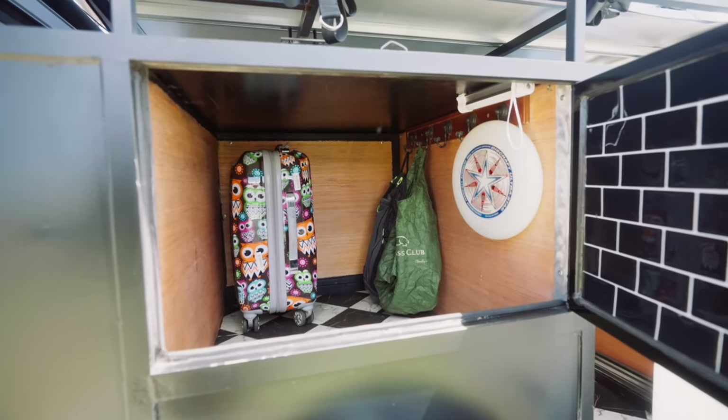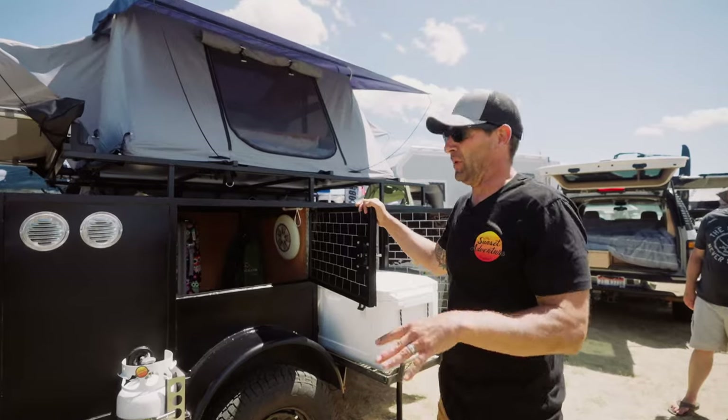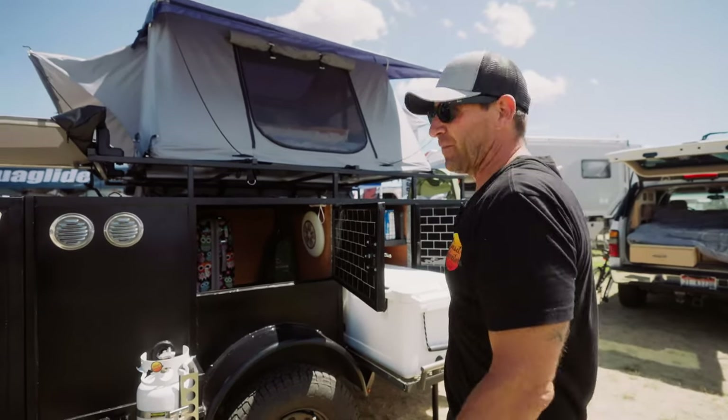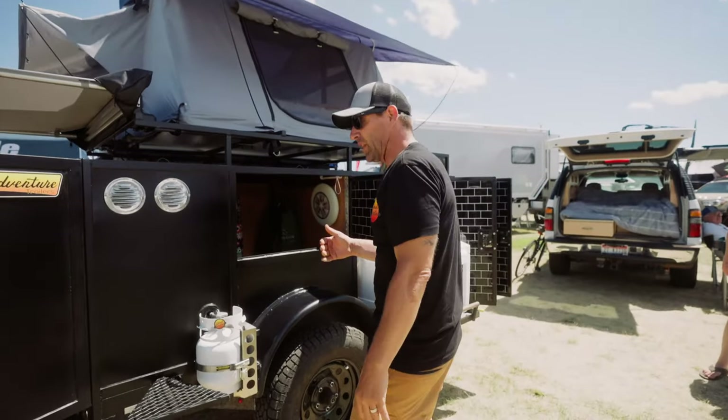Storage for everything you could possibly have — that's what this is designed for: to be able to be completely self-sustained, have everything you need. Takes five minutes to get your clothes and your food, hook on the trailer, and you're camping.